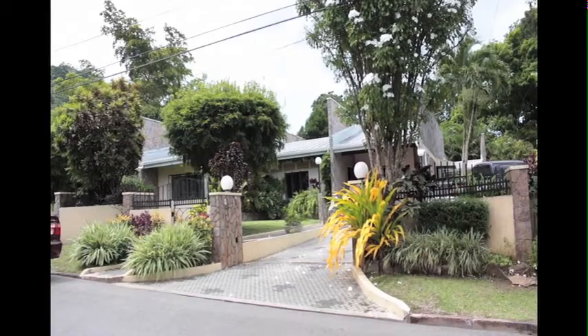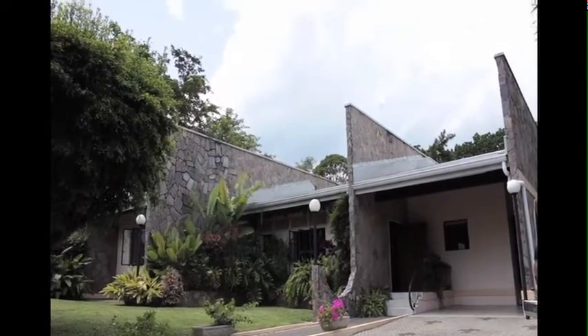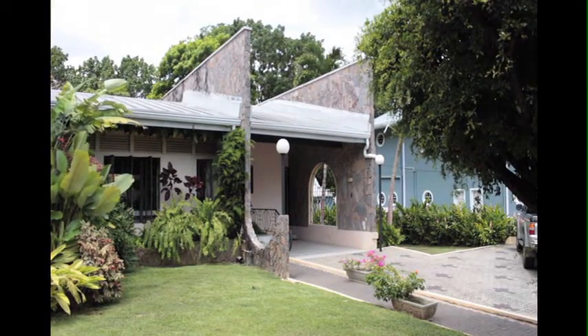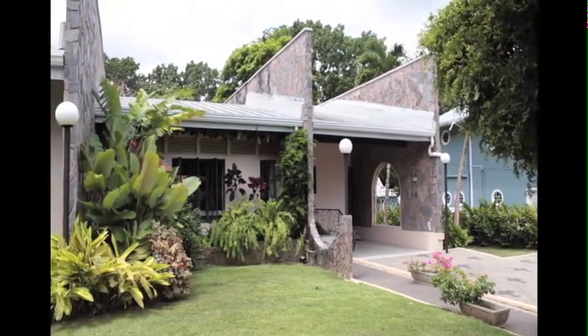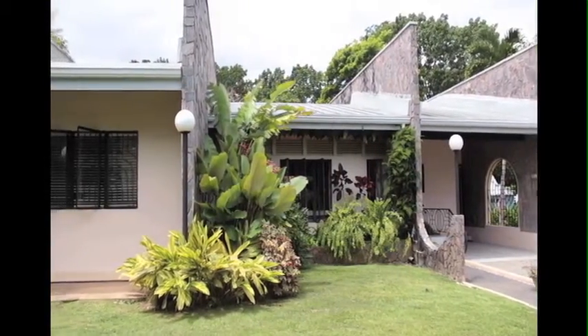A gorgeous family home awaits its next owner in the exclusive northwestern neighborhood of Blue Range. This property, originally designed by master carnival designer Wayne Barclay, is an elegant family home with potential to be adapted to the needs of the new owners.